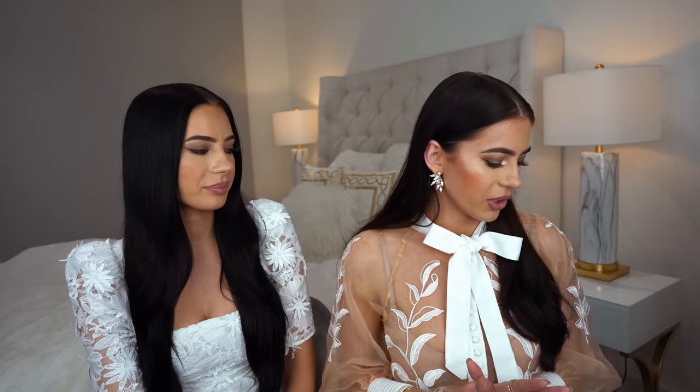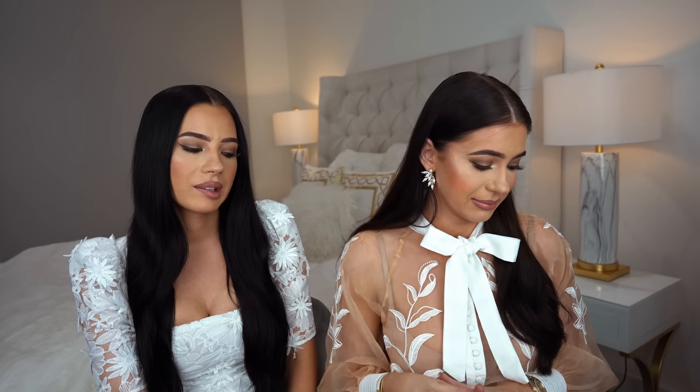Hi guys, we are back with another video. Today we're going to share with you our best and worst luxury purchases. We've got some good ones and some bad ones. With bags we're pretty good, we're very careful when it comes to bags, but with shoes I have like five fails.